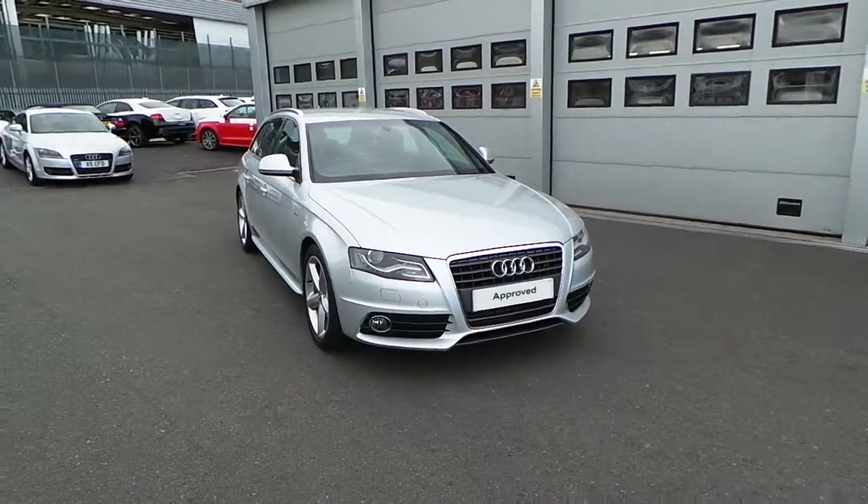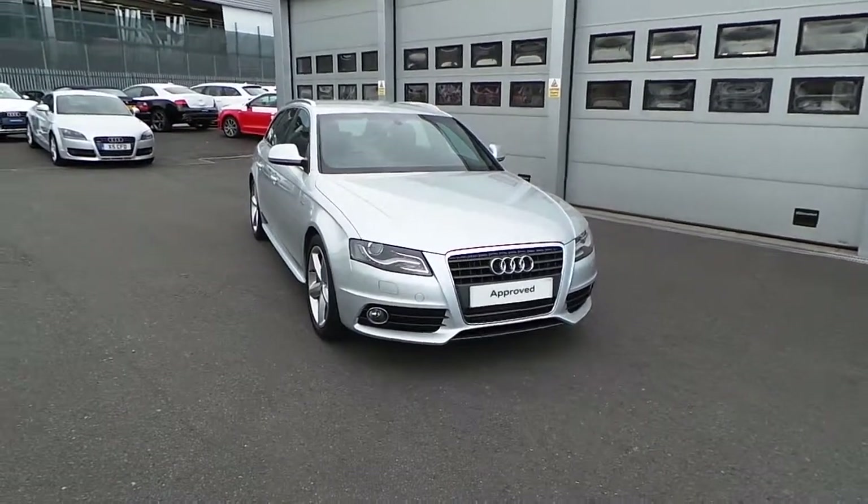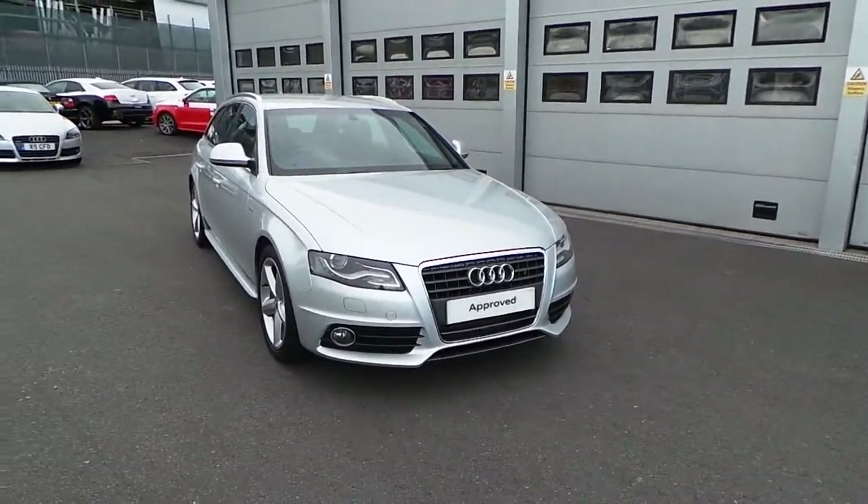Hi Robin, it's David from Crew Audi. Just going to walk you around the A4 that you inquired on earlier on. It's the car here — it's the A4 2 litre TDI S-line.